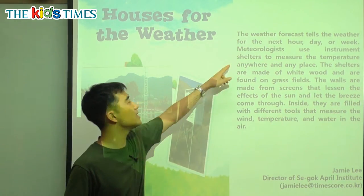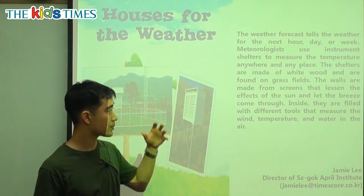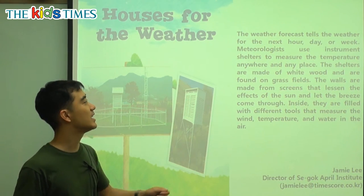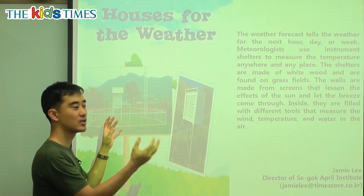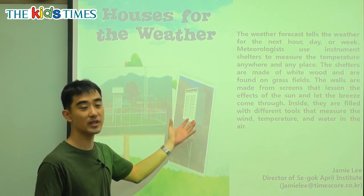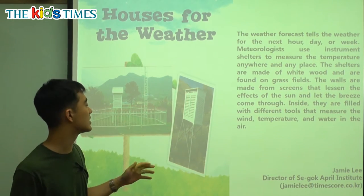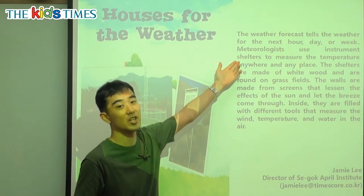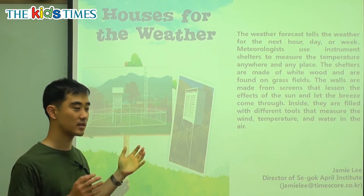Meteorologists — these are scientists that study the weather and climate and things like that — use instrument shelters. Instruments are tools and shelter is a safe place. So they put a safe place to put their tools and instruments and the things that they use. Sort of like a tool case to measure the temperature anywhere and any place. They put the special tools in there — it's a very safe place, a shelter. And it measures how hot or how cold the weather is.